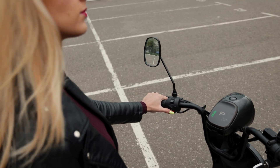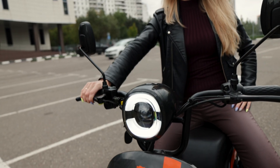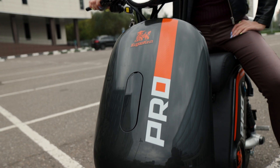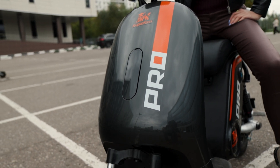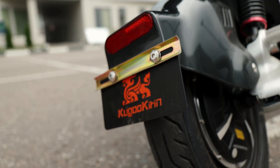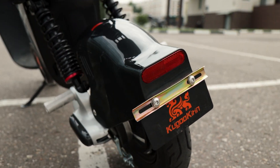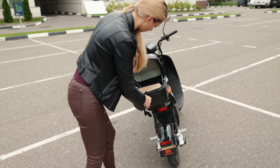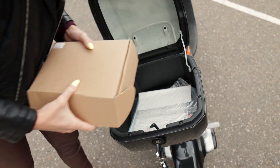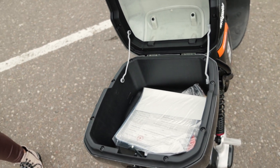Также на левой стороне руля есть кнопка звукового сигнала. И весьма удобно, что передняя часть мопеда полностью закрыта пластиком – так вы сможете спокойно кататься и в дождь, и в грязь, не беспокоясь за чистоту ног или брюк. Крыло на заднем колесе тоже отлично защищает от брызг. К тому же в комплекте есть брызговичок и багажное отделение, которое не даст брызгам долететь до вашей спины. Багажник вполне вместительный для повседневной мелочёвки.